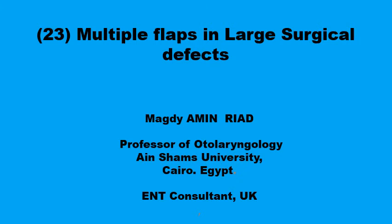In this presentation, we'll go through the not uncommon situation when a single flap is not the best option to close a surgical defect, and the proposed solution to this situation.